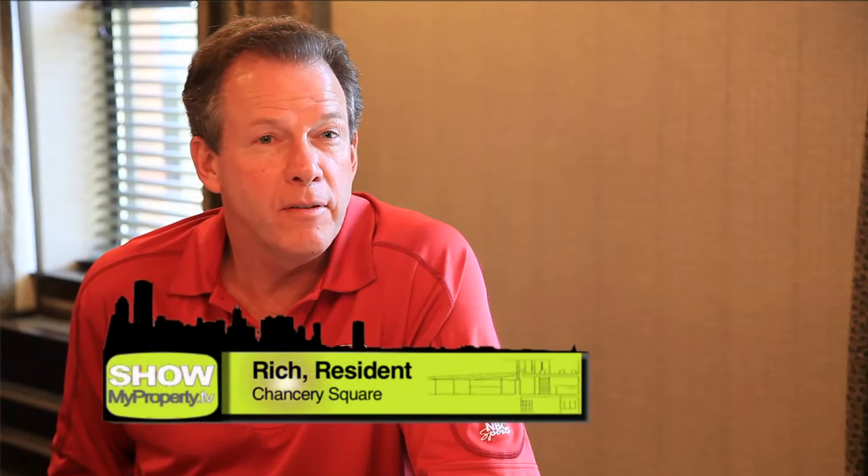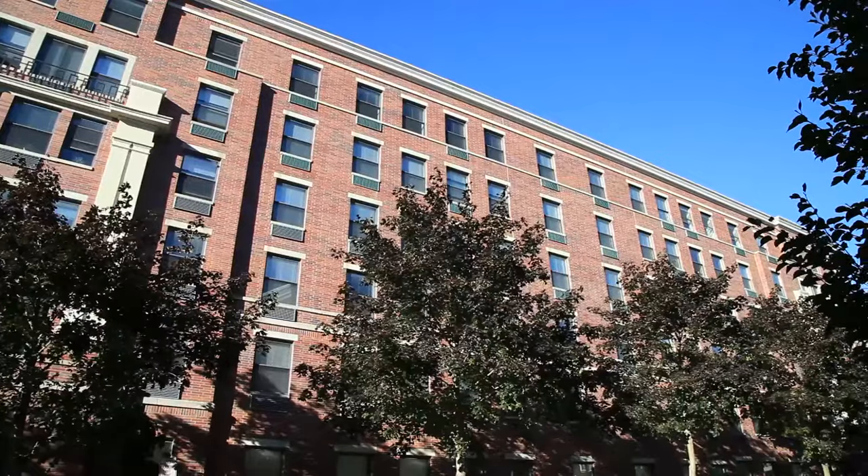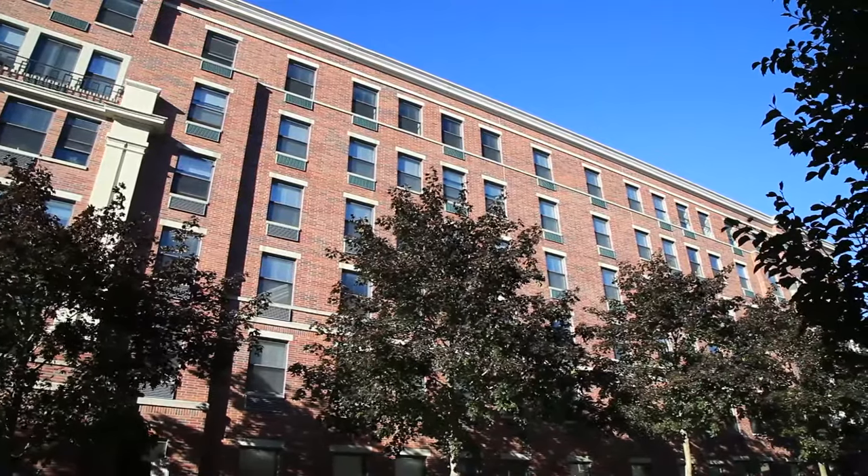I'm Rich Hanke. I've been in the complex for about two and a half years now. There's two big reasons I like Chancery Square. Number one is the location here in Morristown, and the second part is the complex itself and what it has. I made a good choice coming here. It's a great town, it's got everything in it, and the key is, here at Chancery Square, I can walk through all of it.